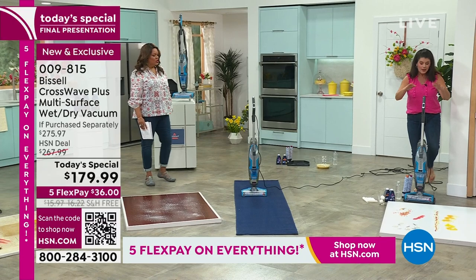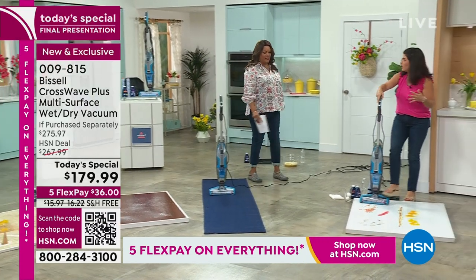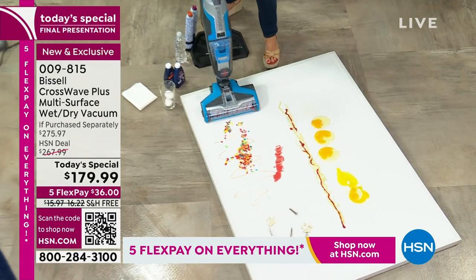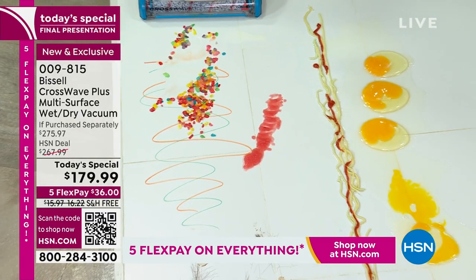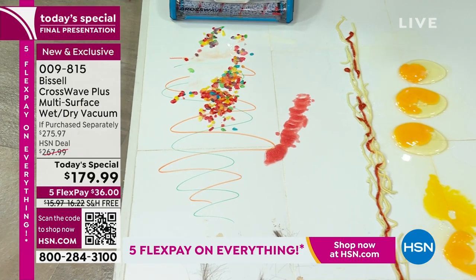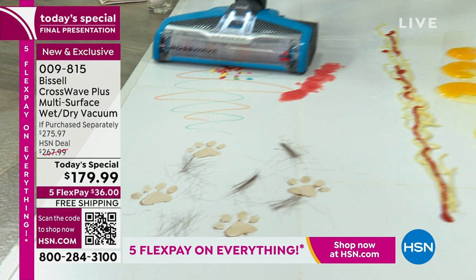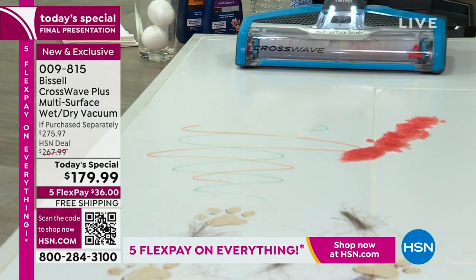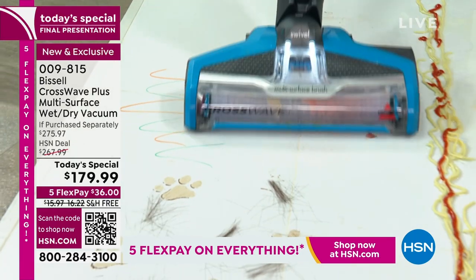I can't believe this is our last airing. This is your last opportunity. If you have a white tile floor, you know it's so difficult. We're really going to put it to the test — that's cereal and milk caked on. Are you ready? I'm not on my hands and knees. Don't you deserve to clean the easiest way? I've got icky, sticky applesauce — look how fast! Did you see how fast that was?